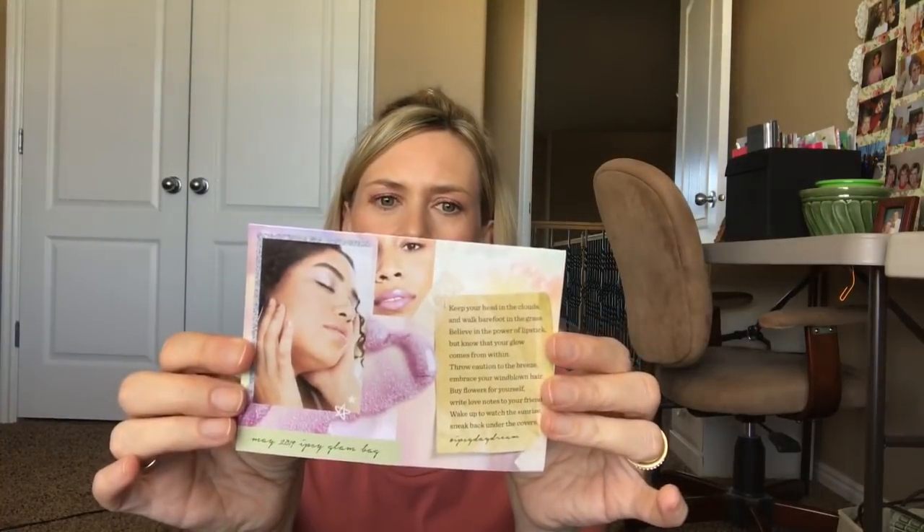It's hot up here. I'm upstairs because this is the only place that has good light. Here is the little card I get. It says, 'Don't give up on your daydreams.' Glam Bag Plus is finally here. I think with Glam Bag Plus you pay a little bit more and get bigger sizes. This little card explains what everything is on the inside.